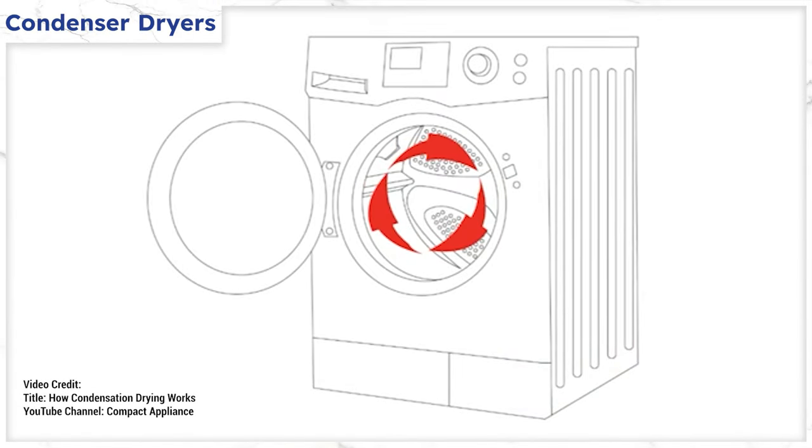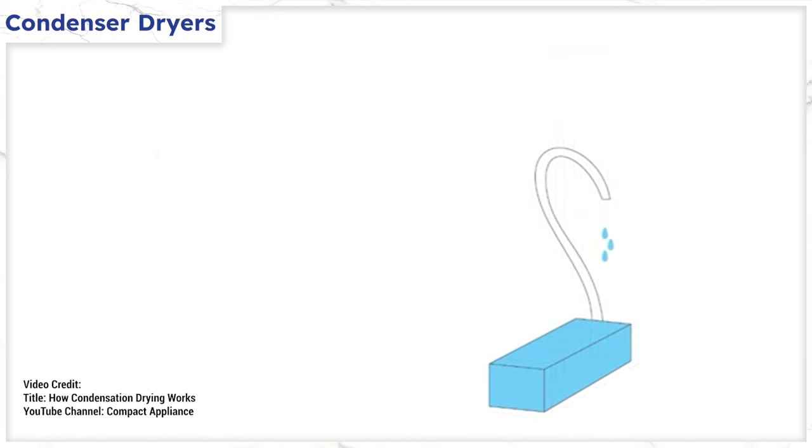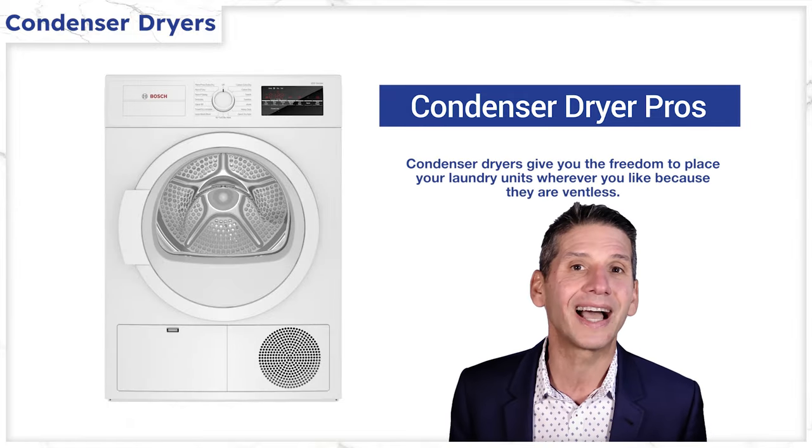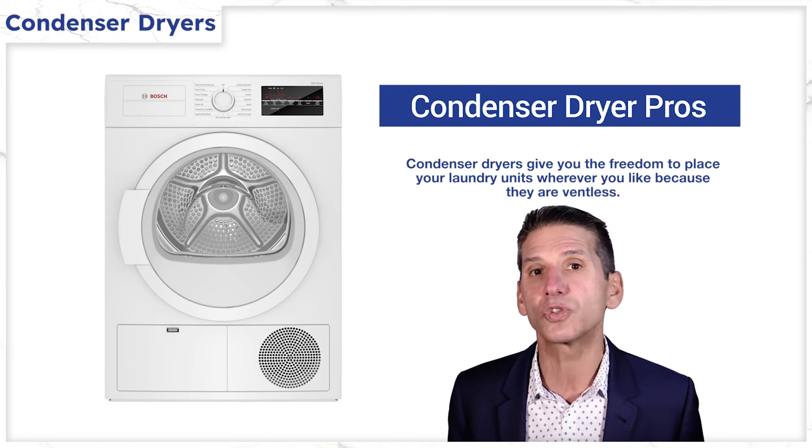In a condenser dryer, hot air circulates through the clothes and a drum absorbing moisture. Unlike vented dryers, the moist air is not expelled through a vent but rather passed through a heat exchanger where it is cooled, causing the moisture to condense into water and then drained. Condenser dryers were popular in the 1990s to 2010 for builders because they didn't have to cut holes in their buildings to vent.